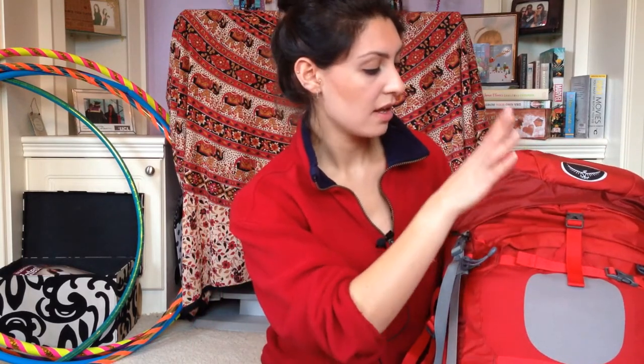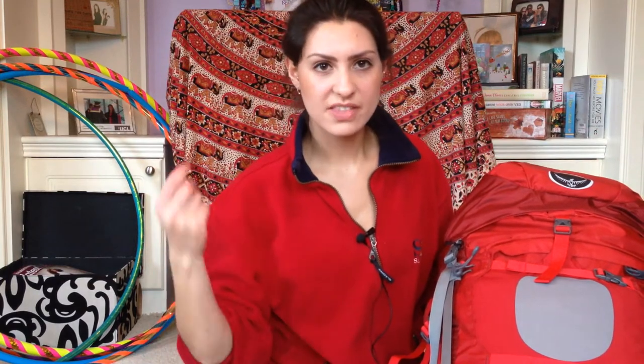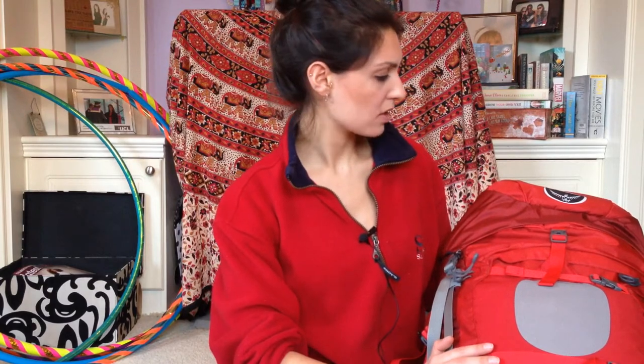Then a bag of tops — some synthetic t-shirts for hiking and comfy t-shirts, all relatively high neck. Then a fleece, and I'm going to wear a sweater and my raincoat to the airport. So that's pretty much it, there's nothing really crazy in there. I've got a mess tin as well.